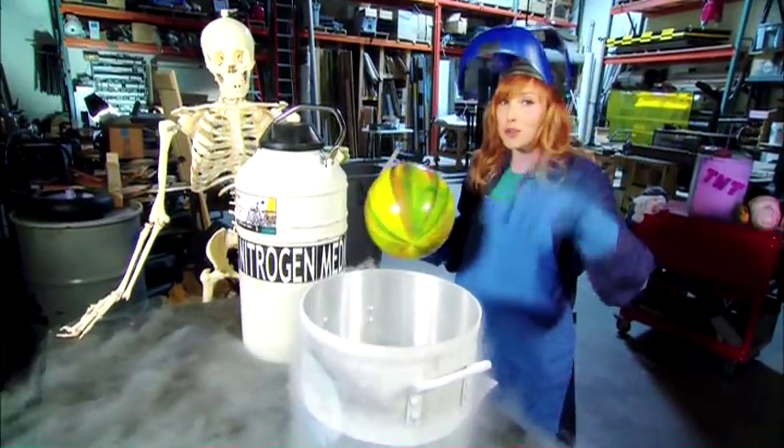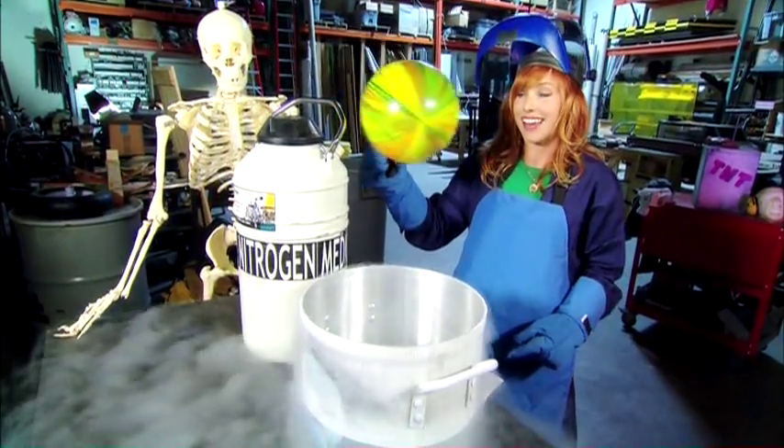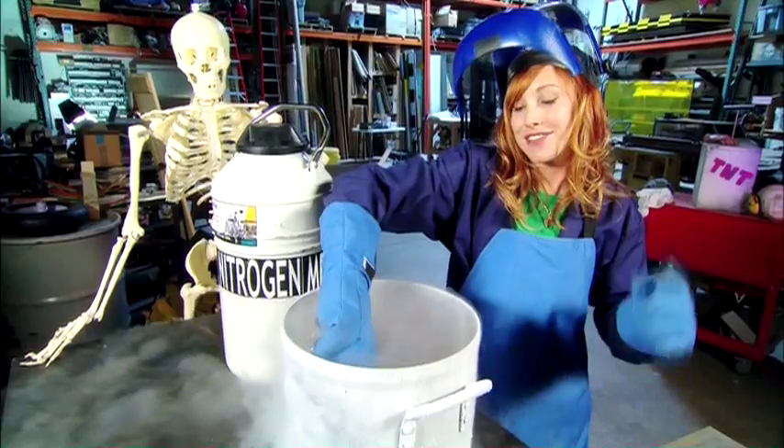What do you get when the super cool meets the super inflated? I take this balloon and dip it into this nitrogen bag. There you go — cold, shriveled up, and we're talking about totally, completely downsized to nothing. But what's even cooler is what happens when I pull it out and let it warm back up.